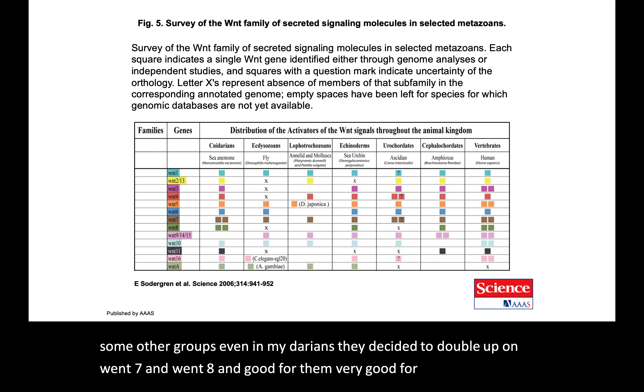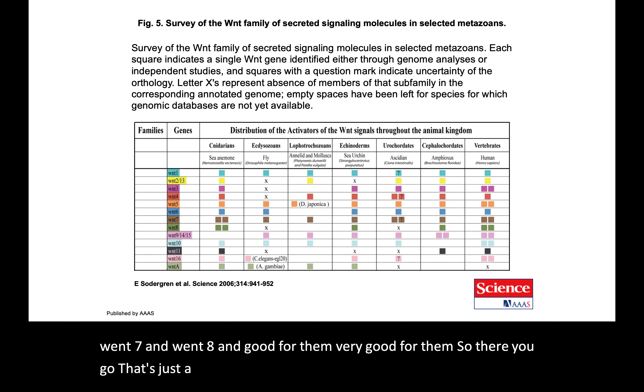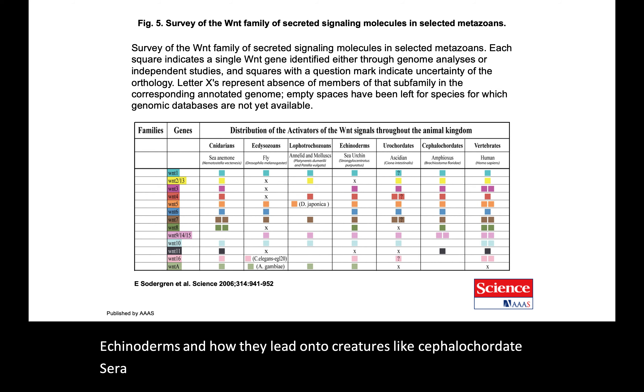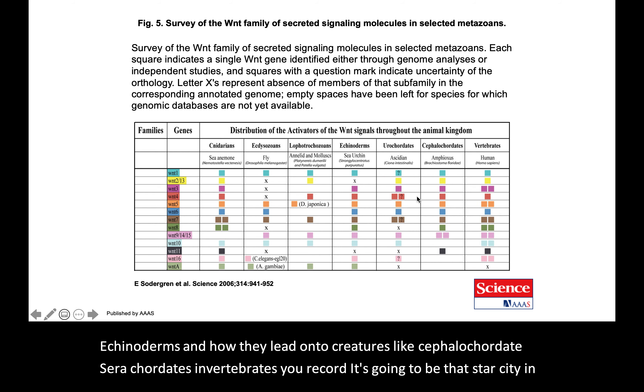So that's a little overview of what's going on at the genetic level in echinoderms and how they relate to creatures like cephalochordates, urochordates, and vertebrates — urochordates being the star ascidian Ciona intestinalis.